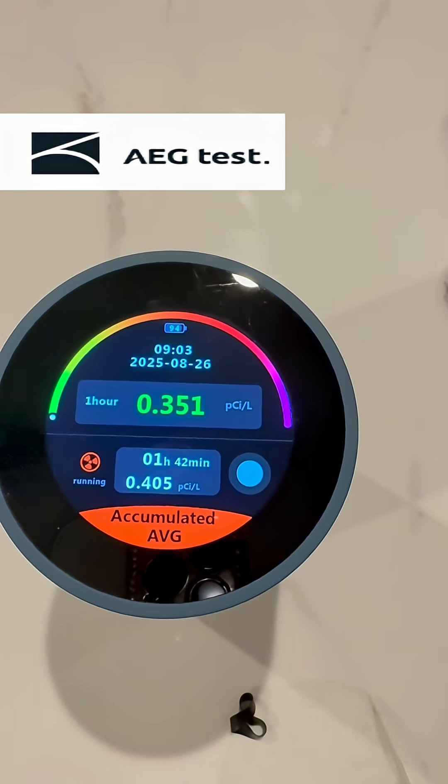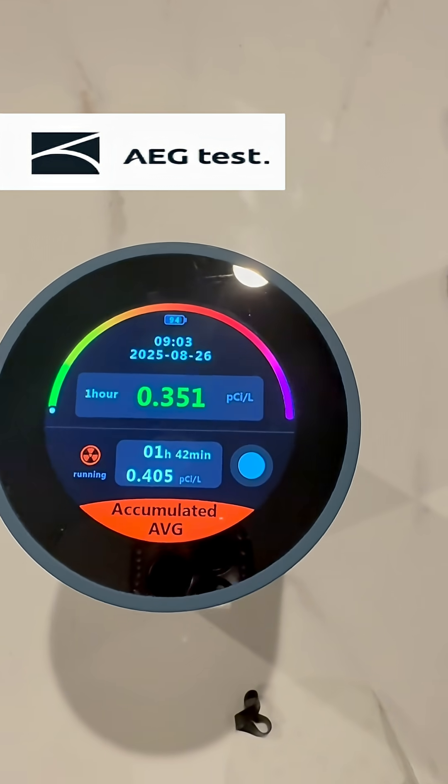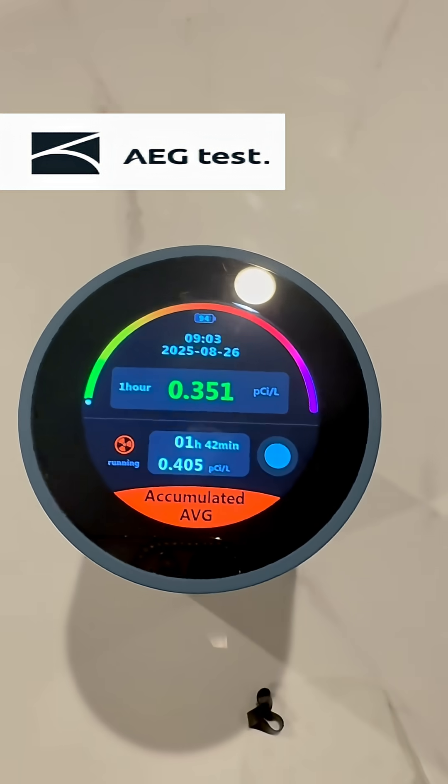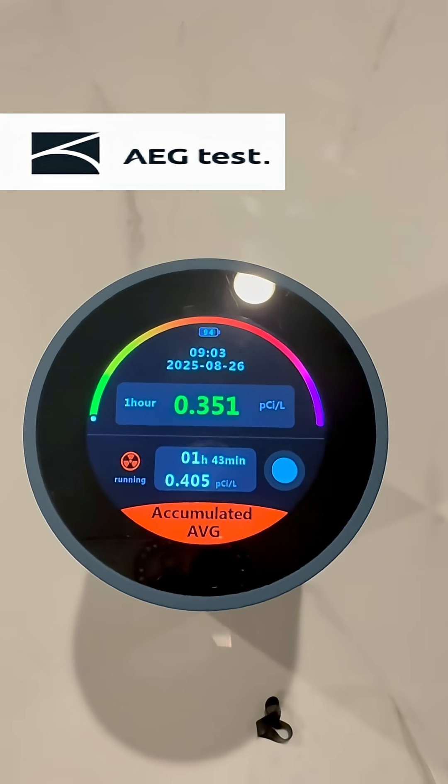If you want more details, I'll put a link in the description, so please check it out for the link and the full description of this radon detector. Bye!